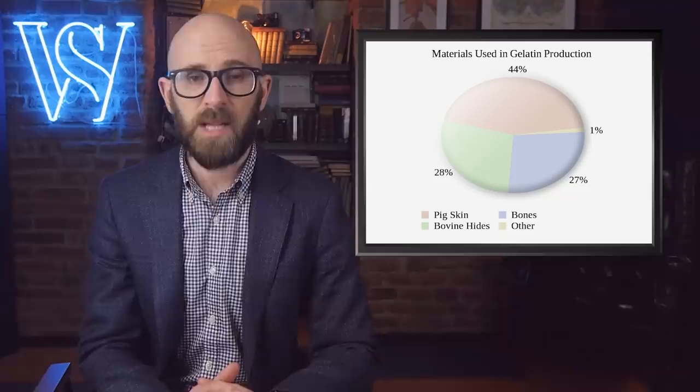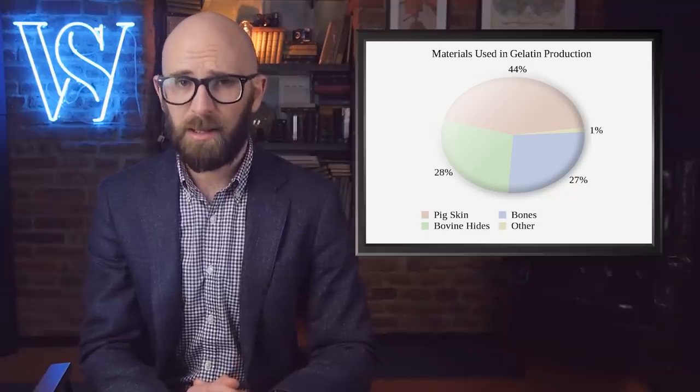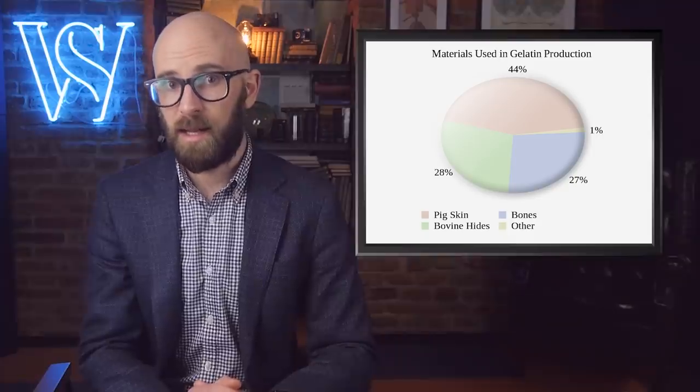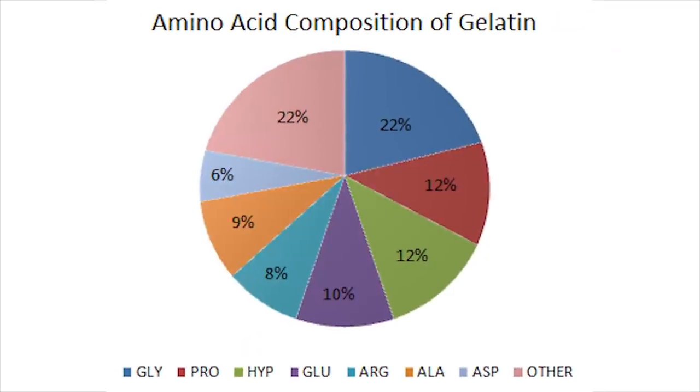Just think about that the next time you take a bite of some strawberry Jell-O or a green gummy bear. You're eating a byproduct of cartilage, skin, and bones of animals like pigs and cows. It sounds grosser than it really is, but it's actually showing respect by eating the entire animal after getting all the meat off. And it's actually pretty healthy, containing 18 amino acids.